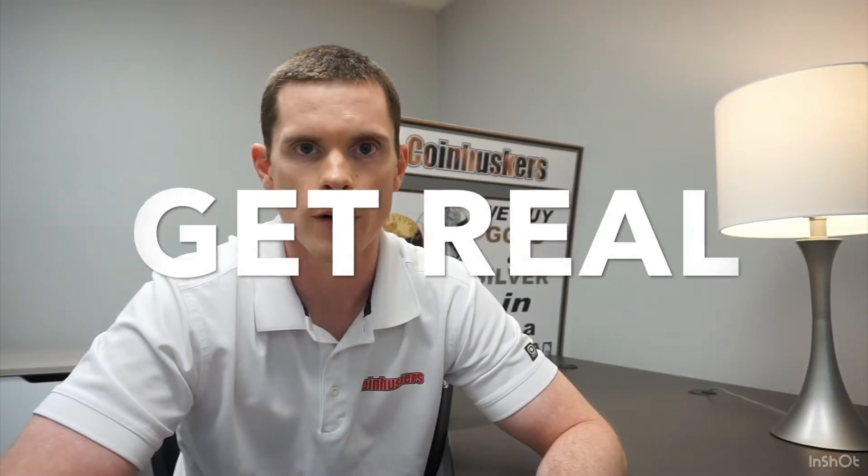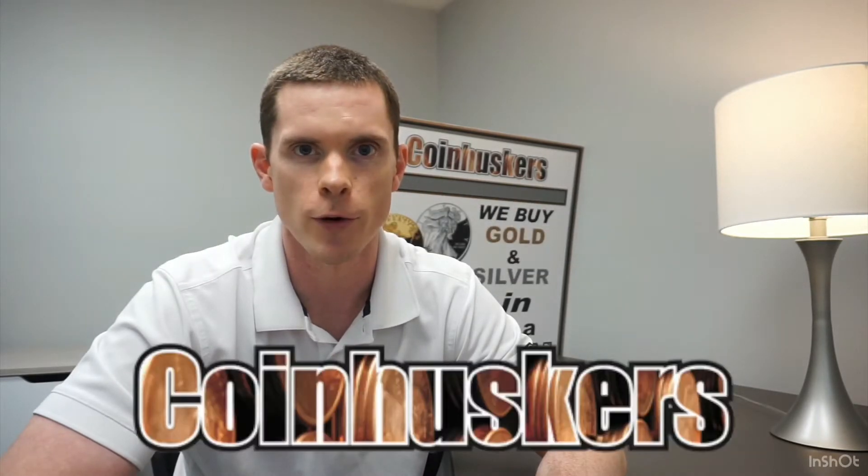And remember: buy real, be real, get real physical gold and silver from Coin Huskers. Thanks for watching.